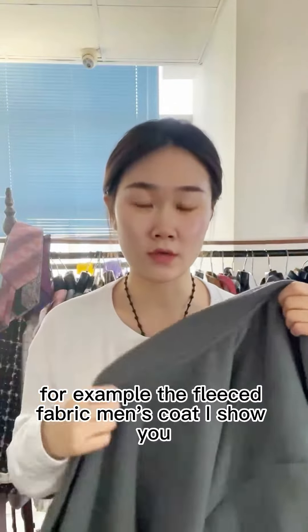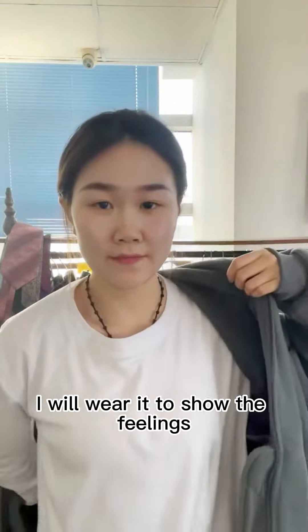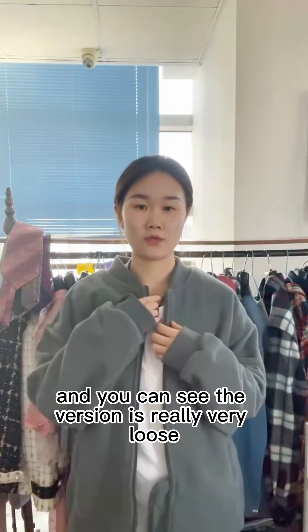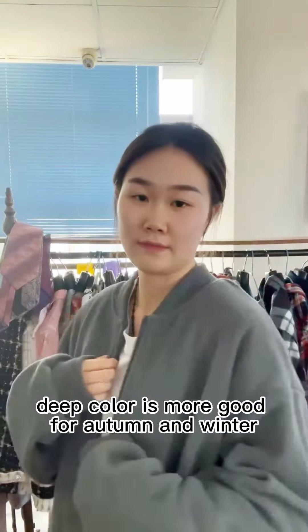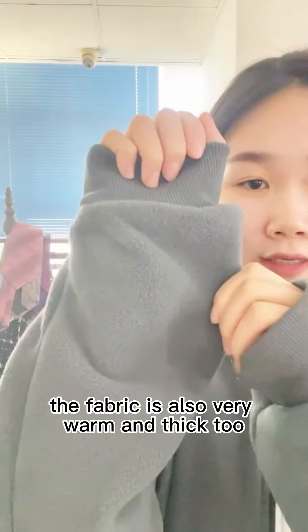The fleece fabric coat I show you — I will wear it to show the fillings. This coat is made of fleece fabric. You can see the version is really very loose, and the color is deep. Deep color is more suitable for autumn and winter. It is not easy to get dirty. The fabric is also very warm and thick.